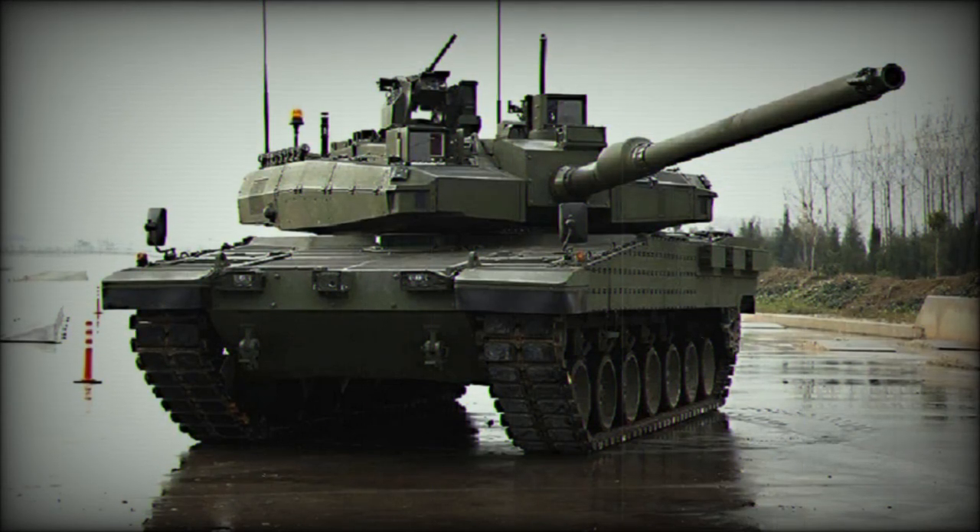Altay is the official name of the Turkish future main battle tank. It is named after the famous commander of the Turkish Cavalry Corps. It is Turkey's first indigenous MBT development program since 1943.